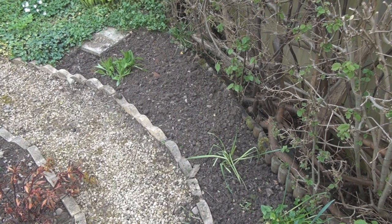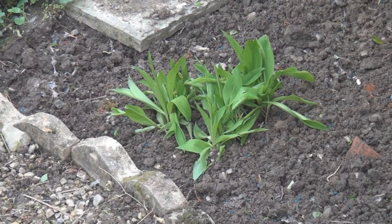Weed! It took me an hour and a half to weed this little section here. At least I've managed to liberate my lily of the valley again. I'll carry on and do some more weeding next week. It's just never ending.